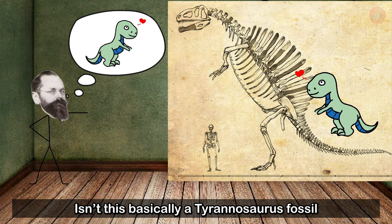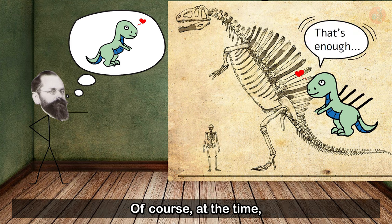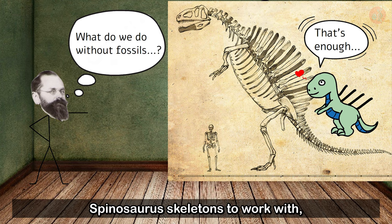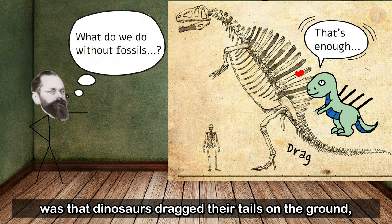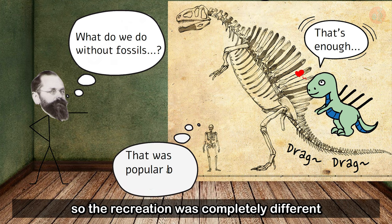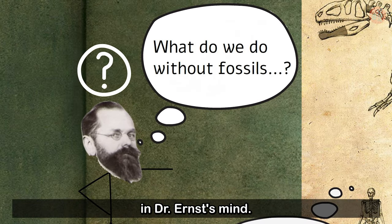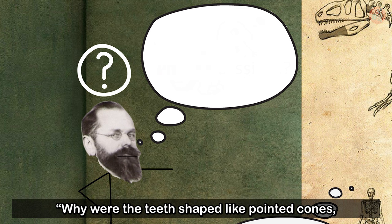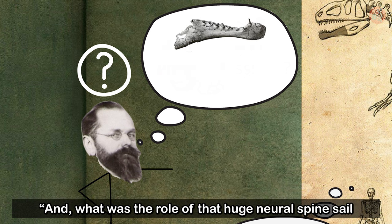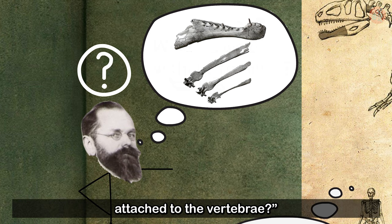Isn't this basically a Tyrannosaurus fossil with a sail tacked onto its back? Of course, at the time, there were no complete Spinosaurus skeletons to work with, and the prevailing idea was that dinosaurs dragged their tails on the ground, so the recreation was completely different from what we have today. However, several questions still lingered in Dr. Ernst's mind — why were the teeth shaped like pointed cones instead of serrated edges? And what was the role of that huge neural spine sail attached to the vertebrae?